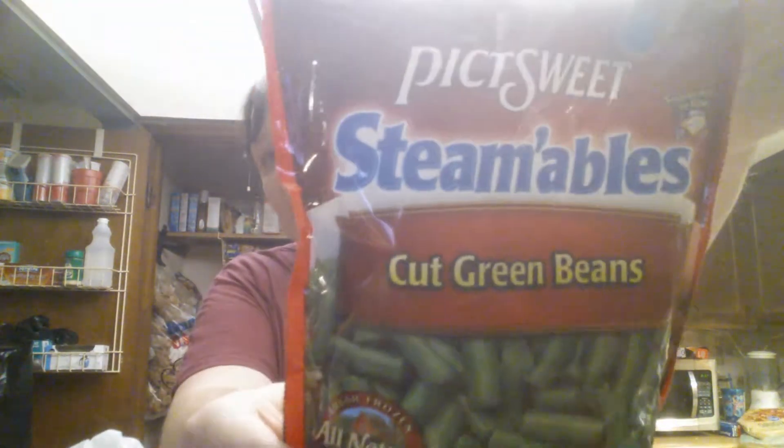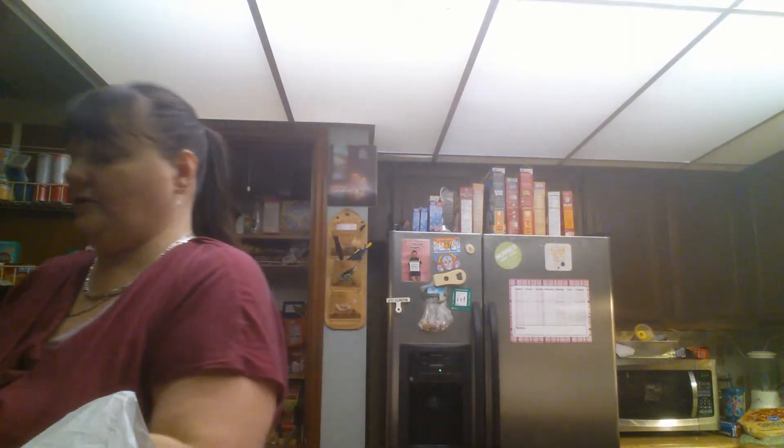Of course I always get my frozen vegetables from there, though not all of them because they don't have all the ones I use. I got the Pick Sweet green beans. They didn't have the big ones, but I got the two-pack sliders. I figured I would give the cheeseburger sliders a try. They didn't have the bigger cheeseburgers — those get gone pretty quick from my Dollar Tree.